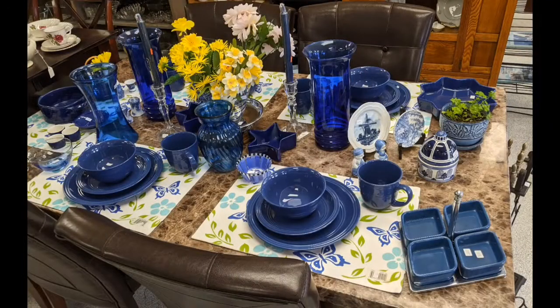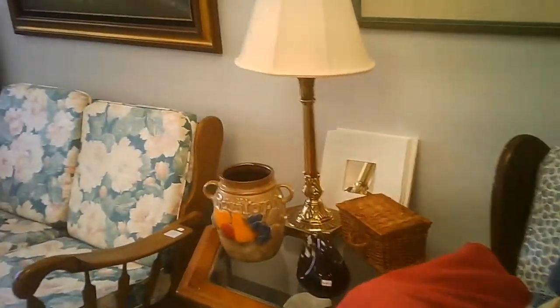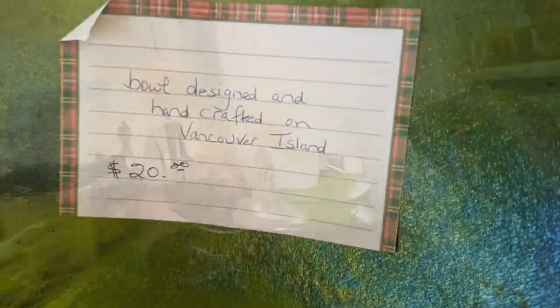They do have some furniture and they also use it to help display some of their beautiful items. The back of the store has more utilitarian items and they're in little niches. But then you have these other lovely displays — this one is on a table where they've taken a collection of blue ceramics and glass for a setting. They've put the artwork in relation to the specific pieces of furniture they have out on display.